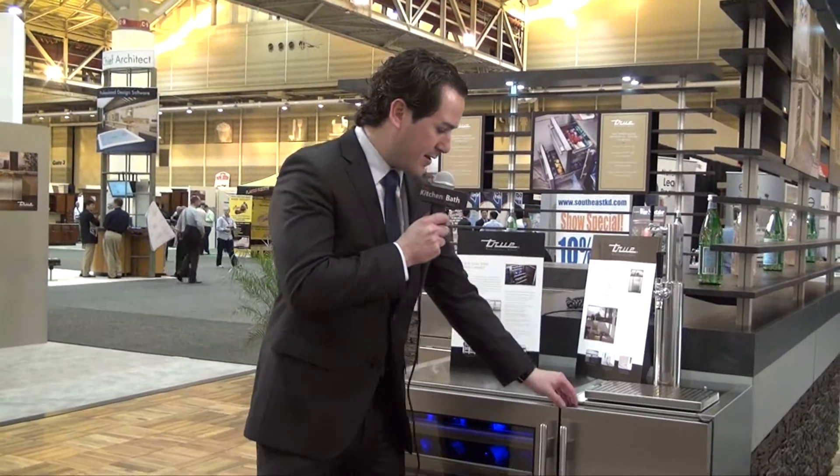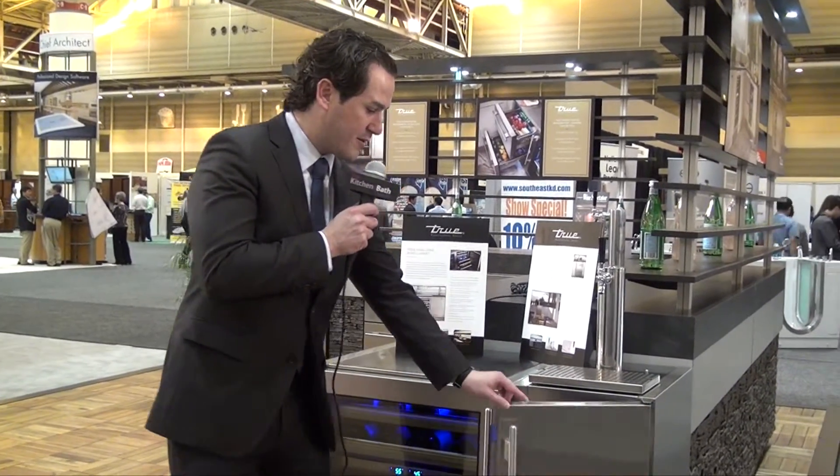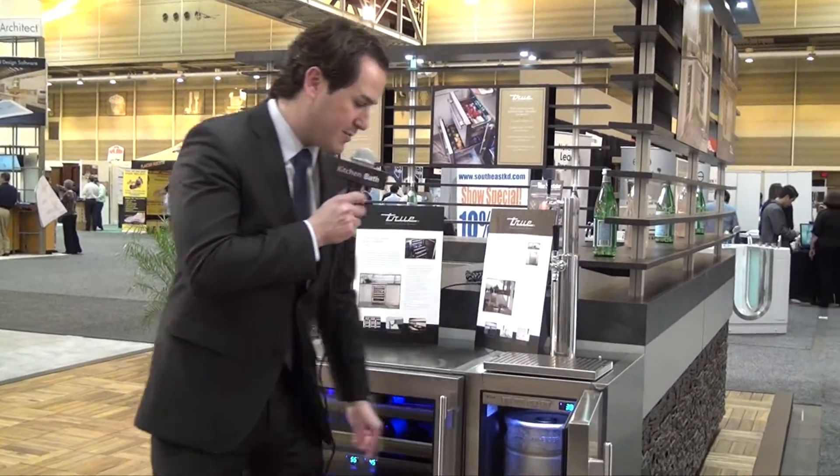Hi, my name is Steve Proctor and I'm with True, and I'm here to show you some of our new exciting products. This here is our 15-inch beer dispenser. This is the world's smallest beer dispenser.